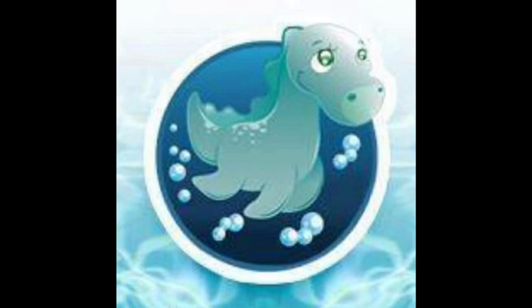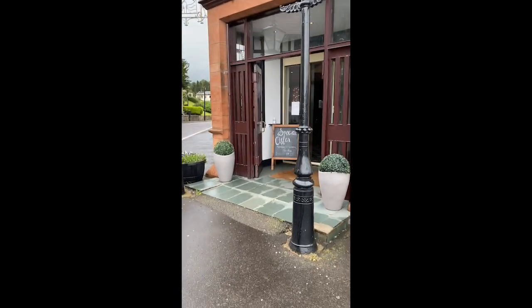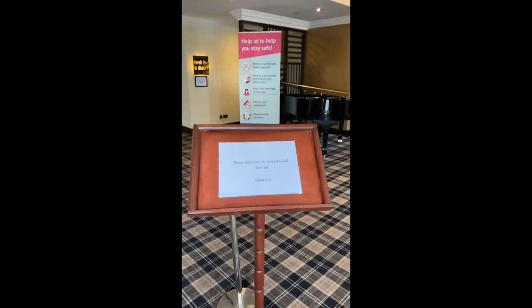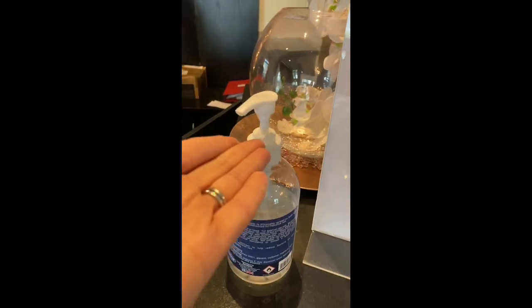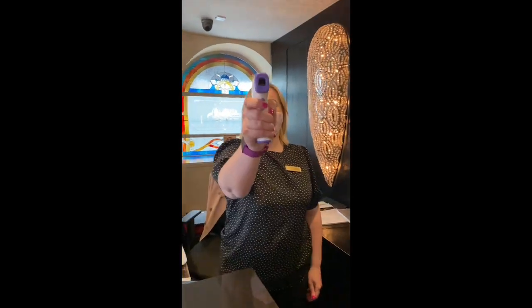Welcome to Little Nessies. Here we're giving you a short video explaining exactly what to do when you arrive at the Popping J Hotel and how to stay safe in the pool. When you're entering, come in through the front door, hand sanitise, and then you get a quick temperature check from our lovely receptionist.